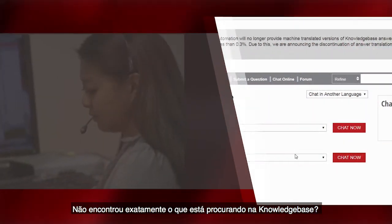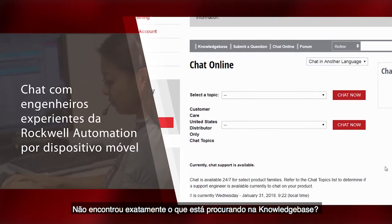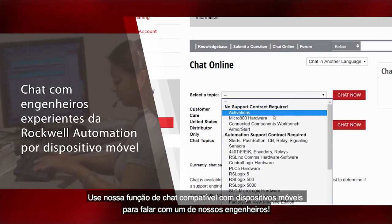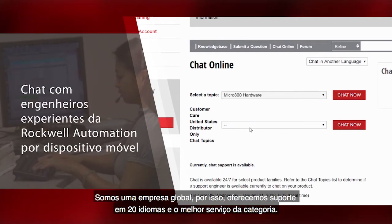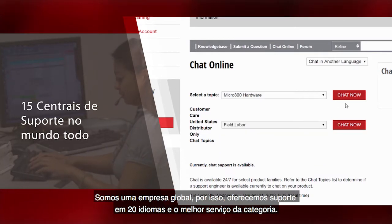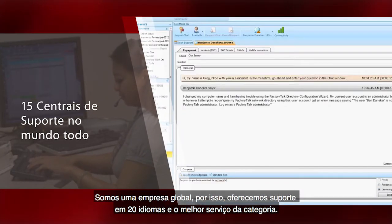Not finding exactly what you're looking for on Knowledgebase? You can always use our mobile-friendly chat function to speak with one of our engineers. As we are a global company, we pride ourselves on best-in-class service and provide support for 20 different languages.